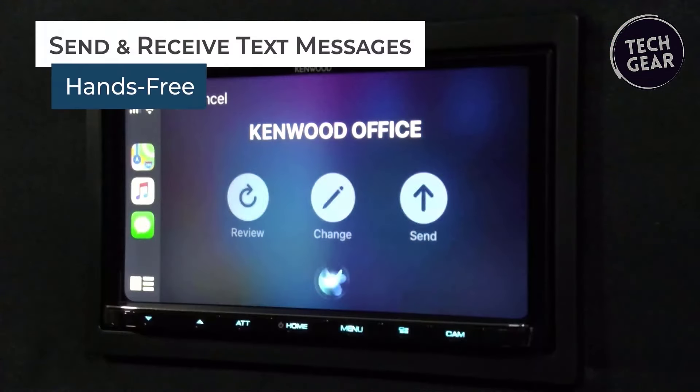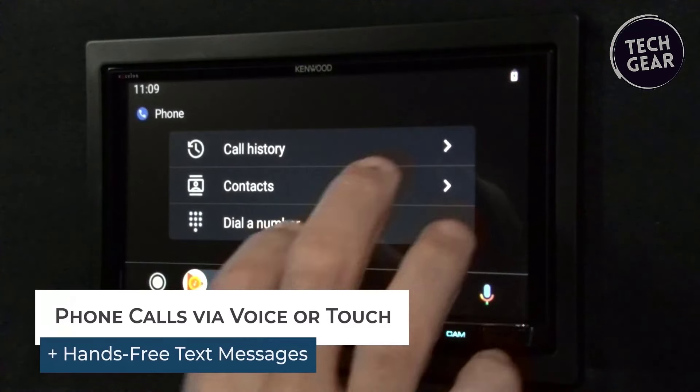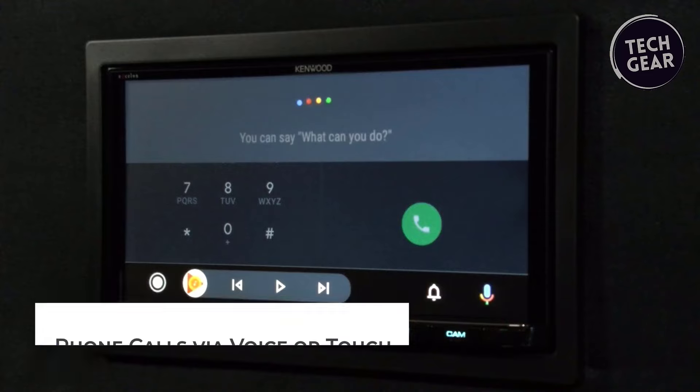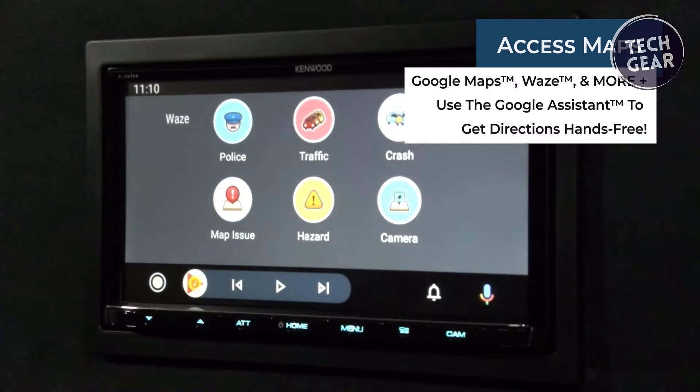Designed with safety in mind, Android Auto on the DMX907S offers an intuitive voice-controlled interface paired with a large touchscreen, ensuring minimal distractions during your journey. Navigate with ease using Google Maps or Waze, adding a layer of convenience to your driving experience.